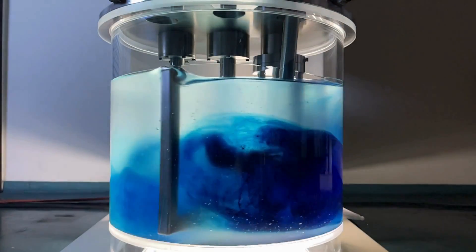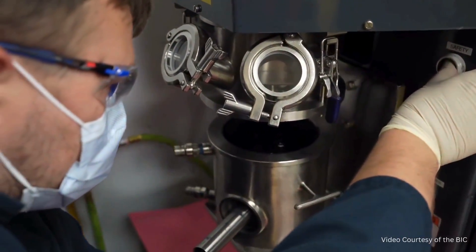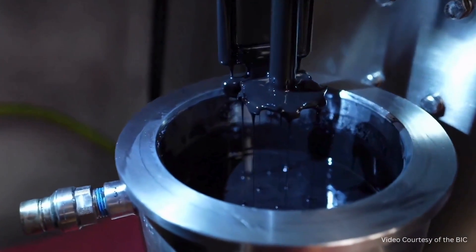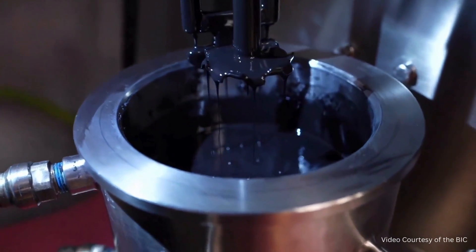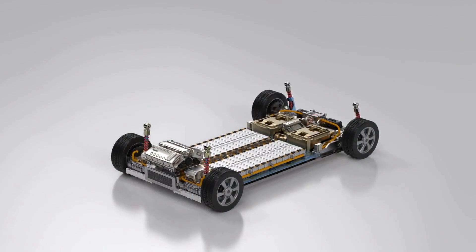These innovative machines play a crucial role in blending various materials like lithium, cobalt, nickel, and other chemicals to create electrode slurries, a fundamental element in battery manufacturing. Achieving the precise consistency and uniform distribution of these components is vital to the performance and longevity of batteries.